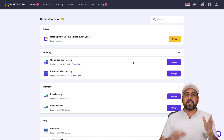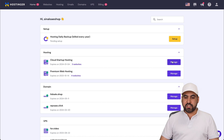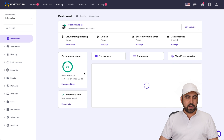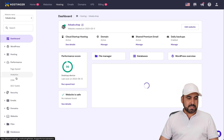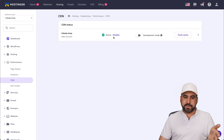Now let's use the content delivery network. In my case, I have the cloud startup hosting plan on my Hostinger account. Jump into it by going to Manage, then to access the CDN go into Performance. There's a section called CDN. In this case I have it already activated, which is why I'm getting those page speed scores.